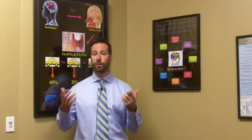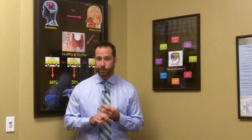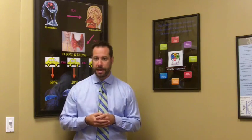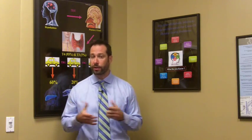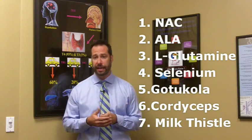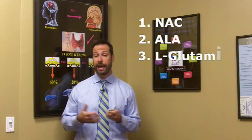Number four is selenium, which activates the recycling system and supports increased reduced glutathione levels. Number five is cordyceps, which has been shown to protect cells by engaging the glutathione enzyme cycle. Number six is gotu kola, which research shows plays a role in not only recycling but also increasing the quantity of glutathione. Number seven is milk thistle, which is incredibly important for supporting the liver, has been shown to increase glutathione levels, and increases superoxide dismutase (SOD).